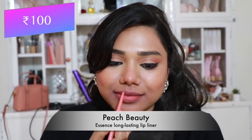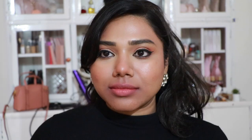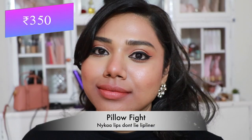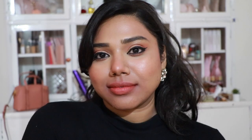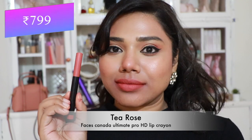Then Essence Long Lasting Lip Liner in 'Peach Beauty' — a pretty peachy nude great for fairer skin tones and very inexpensive. Grab them if you find them anywhere. Then Nykaa Lips Don't Lie Lip Liner in 'Pillow Fight' — a stunning peachy coral nude that mostly complements fair to medium skin tones.